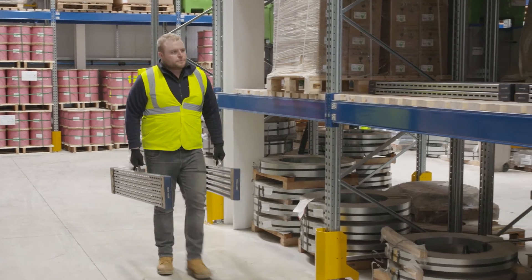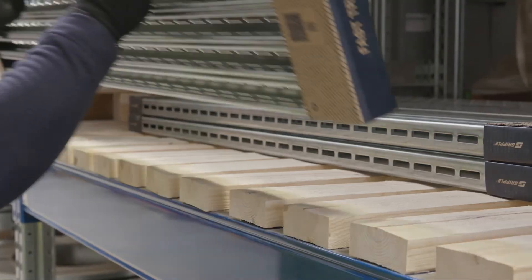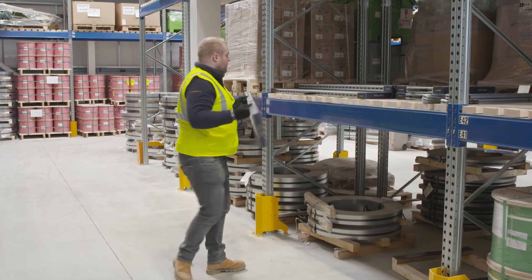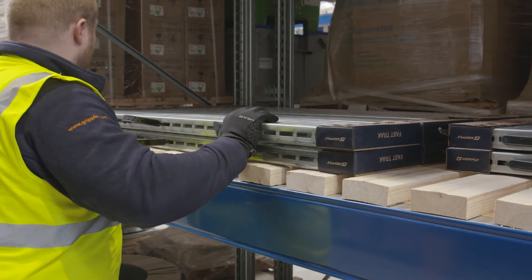Heaving around three and six metre lengths of channel and finding the space to store it is completely eradicated. The brackets and tracks can be stacked on their backs or upright for easier and more accessible storage. The carry handles make the product a lot more manoeuvrable, making it easier to place in racks or shelves without the risk of being damaged.